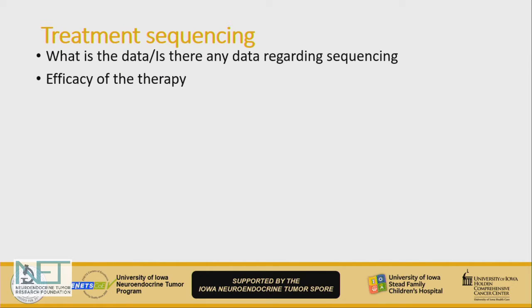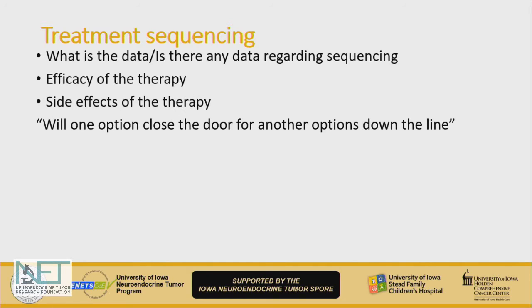When you choose a therapy, the question to ask is: what is our goal, and what do you expect — what is the efficacy of the therapy — which we do have answers to. Does choosing one option close the door for something else in the future? Based on the therapies available, we also have a good idea about side effects and what to expect.